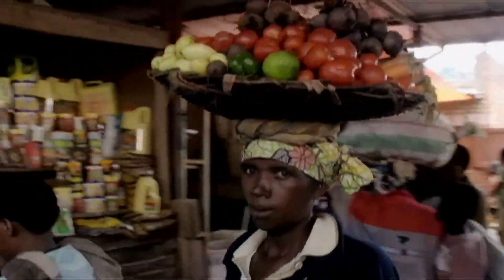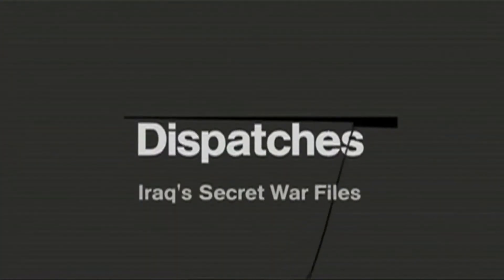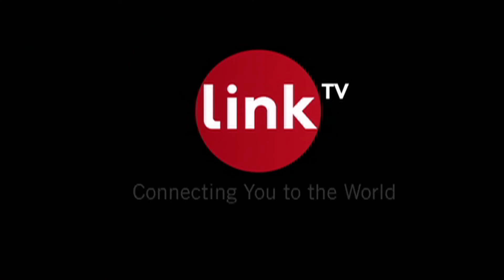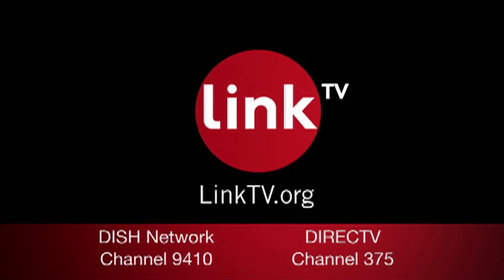Now on U.S. Airwaves, a global channel of uncompromising stories, world news, documentaries, entertainment, and culture. Link TV — connecting you to the world. For more information, visit linktv.org.